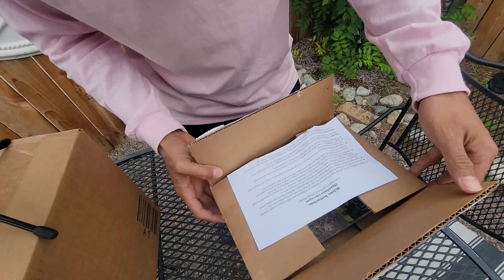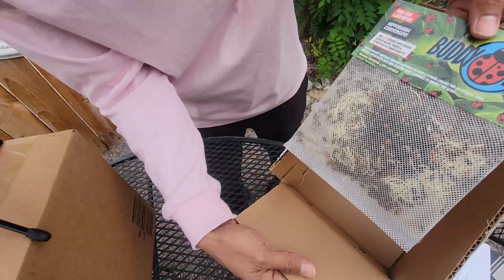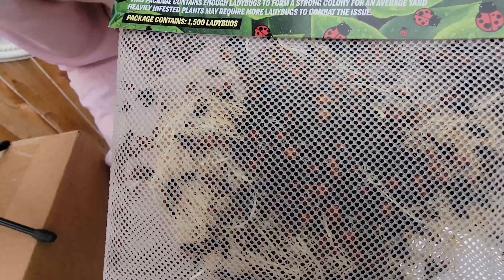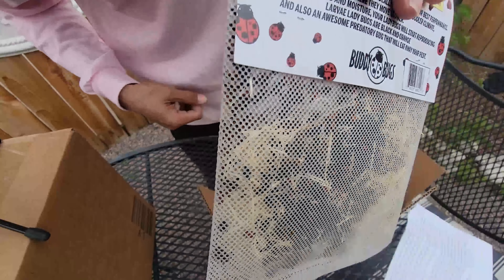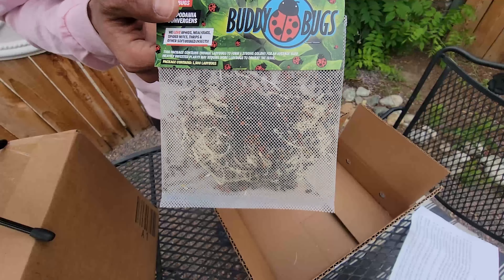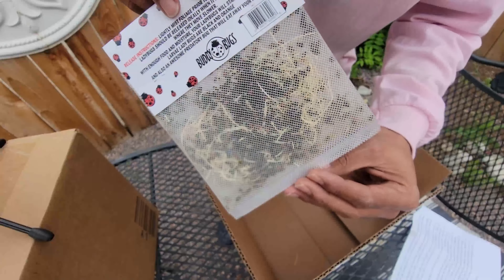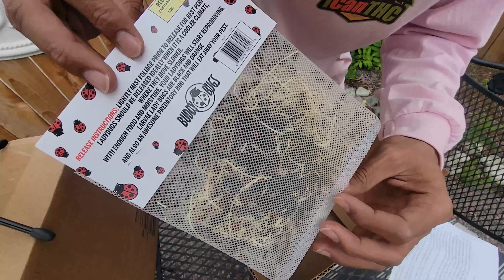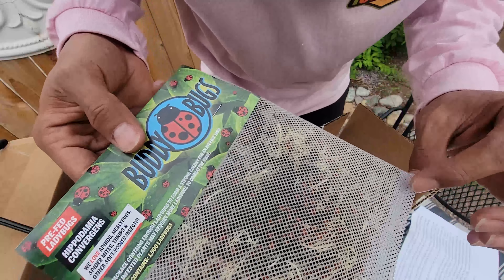Okay guys, so as you can see we've got the ladybugs here — it came in a box with instructions. The ladybugs are in this little box and some of them are already moving around. I literally just took them out of the fridge. We're gonna show you how to make a home and pop these into it so they can get acquainted — they'll want to drink and they're probably super thirsty. You can store these in the fridge for up to a few weeks before you're ready to use them. You don't want to freeze them, and you don't want to put a wet bag in the fridge either.